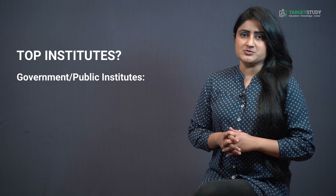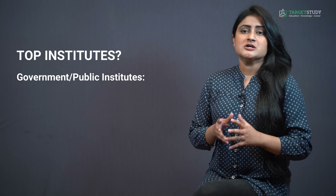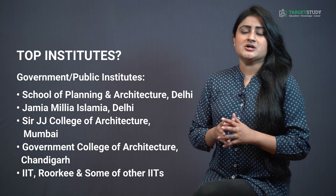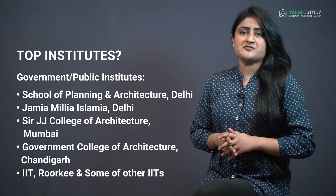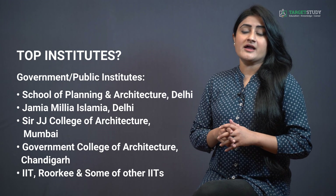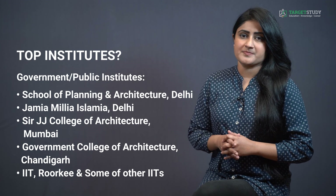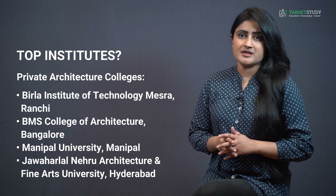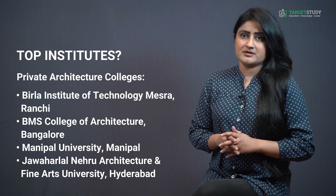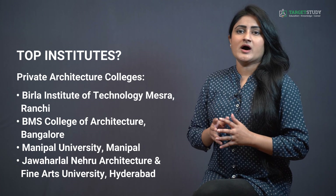Now I would like to tell you about the top institutes for doing B-Architecture course. For government or public institutes there are institutions like School of Planning and Architecture Delhi, Jamia Millia Islamia Delhi, Sir J.J. College of Architecture Mumbai, Government College of Architecture Chandigarh, and IIT Roorkee and some other IITs. For private architecture colleges you can go for Birla Institute of Technology Mesra Ranchi, BMS College of Architecture Bangalore, Manipal University Manipal, and Jawaharlal Nehru Architecture and Fine Arts University Hyderabad.